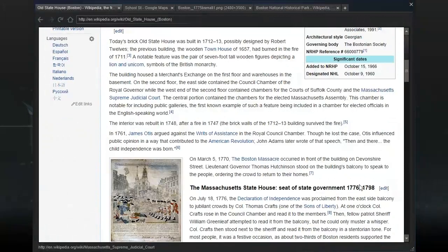The building housed a merchant's exchange on the first floor and warehouses in the basement. On the second floor, the east side contained the council chamber of the royal governor, while the west end contained chambers for the courts of Suffolk County and the Massachusetts Supreme Judicial Court. The central portion contained the chambers for the elected Massachusetts Assembly — notably the first known example of public galleries in a chamber for elected officials in the English-speaking world.